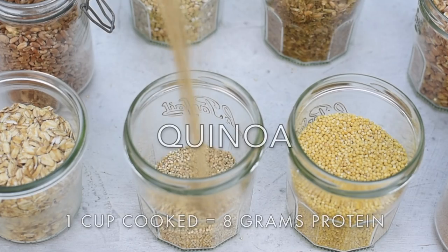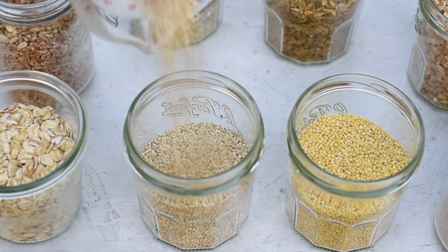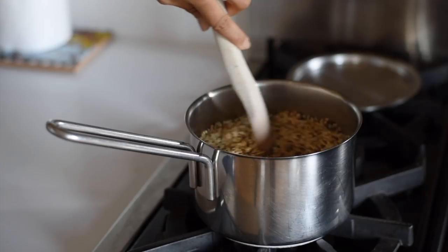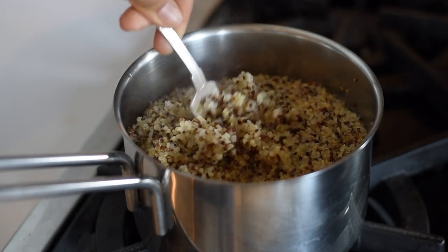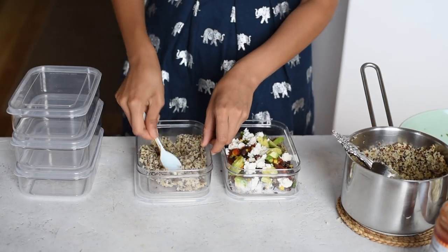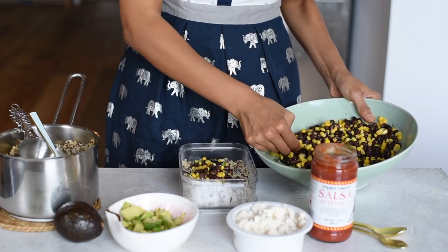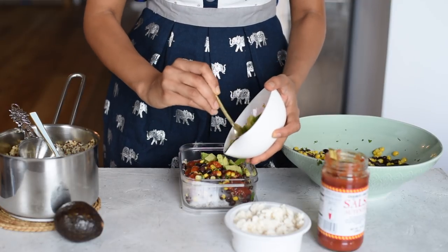Let's start with a grain that everybody knows: quinoa. I make a big batch whenever I'm doing meal prep and eat it throughout the week, whether with a salad or a stir-fry. A couple tips to make it taste better: one, soak your quinoa under cold water to take away some of the bitterness. Two, most recipes call for a two-to-one liquid-to-quinoa ratio, but that tends to produce soggy quinoa, so I reduce the water — about a cup and a half of water for one cup of quinoa.